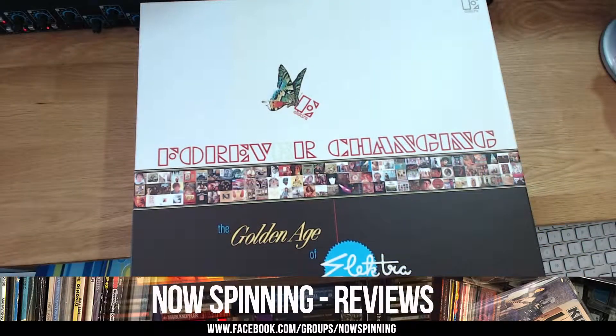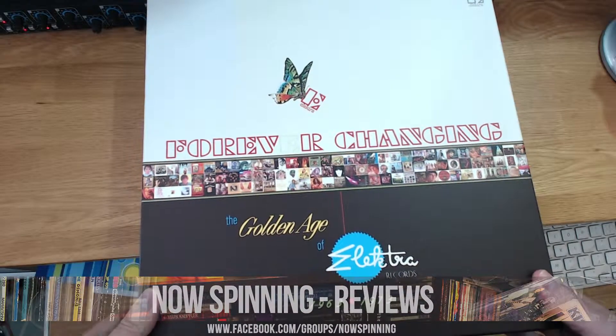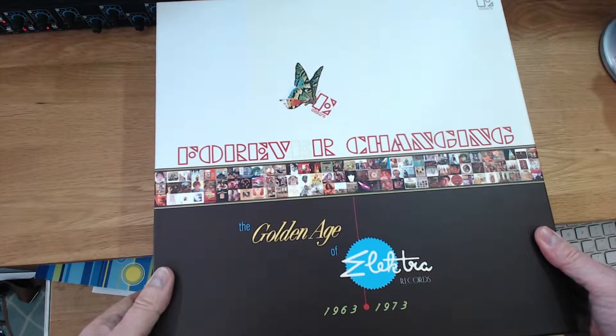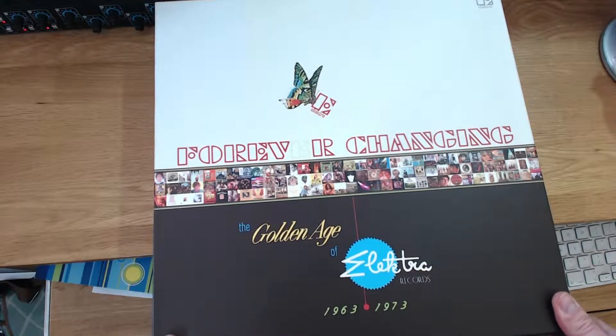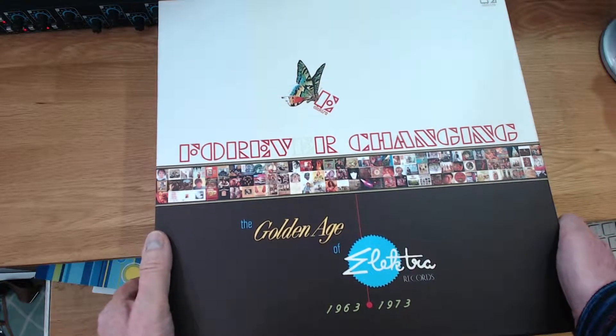Behind me you can see a Wishbone Ash box set which costs about 260 quid. This box set is as big as that but it costs 35 pounds at the time, and this is the Elektra 'Forever Changing' box set. Just look at the size of this thing — it weighs a ton. The postage itself probably would have been about 30 odd quid. This is equivalent now to something like the Wishbone Ash or Nazareth box set — you just don't see this kind of thing anymore, not unless it's hundreds of pounds — and this cost 35 pounds from Amazon at the time.